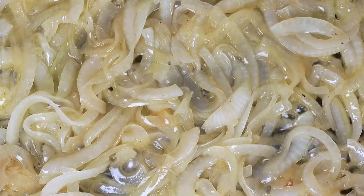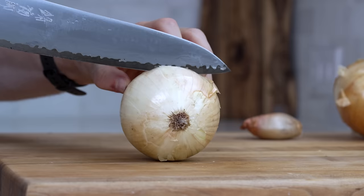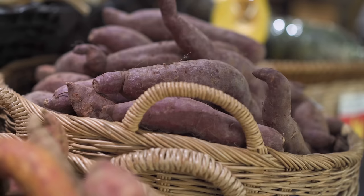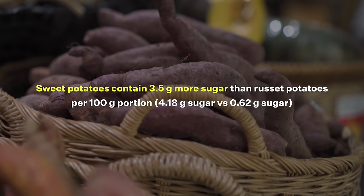For example, you may be interested to know that sweet onions do not contain more sugar than a yellow or white onion. Based on USDA nutrition data, on a 100 gram basis, they actually have slightly less. Compare that to a sweet potato, which literally does have 3.5% more sugar than a russet potato. So why are sweet onions called sweet? We'll find out shortly.